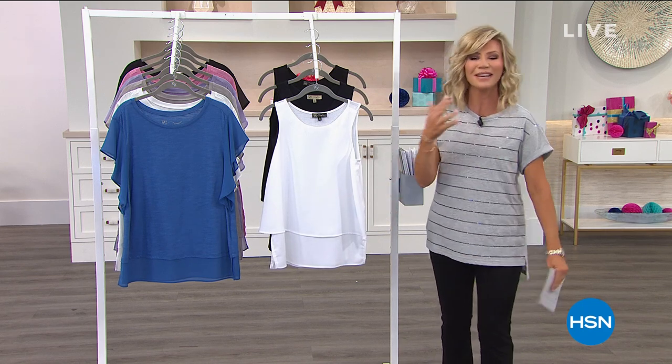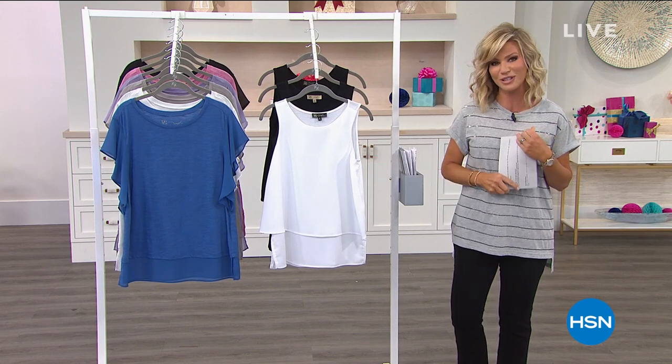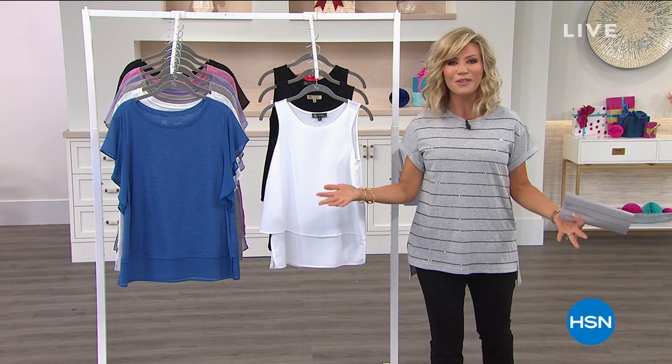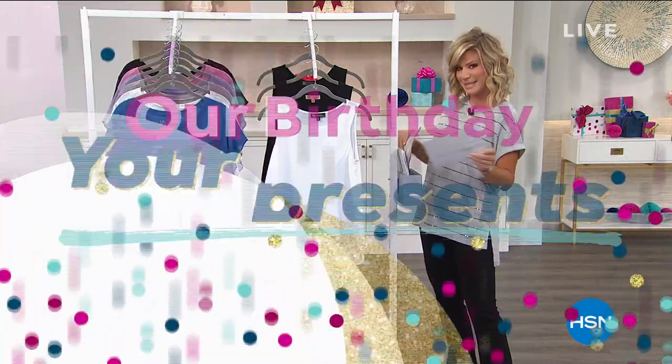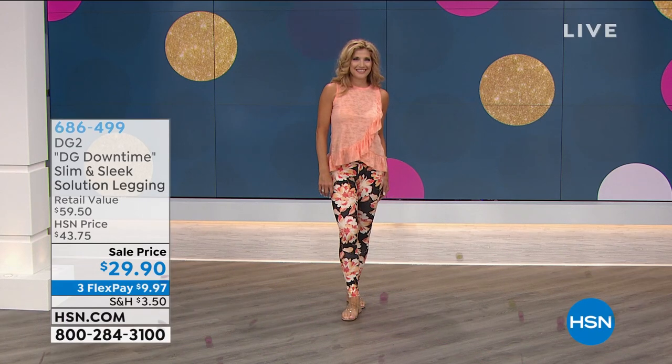My name's Amy Morrison. I love getting social with everybody. You can follow me on Instagram at amymorrisonhsn. We chat and I share a lot of beauty tips. So sit back, relax. We've got another hour of Diane Gilman. Before we get to our big birthday surprise, because the presents are for you, I want to let you know about a steal. You've got to stay tuned.